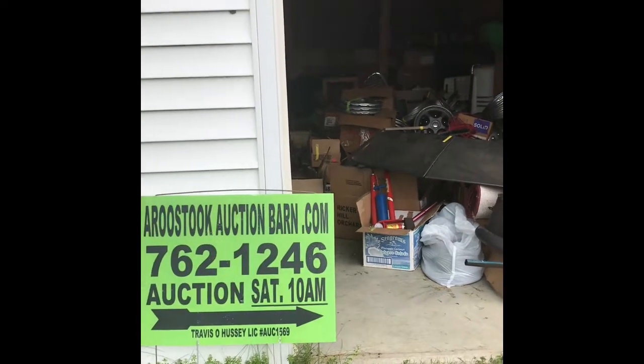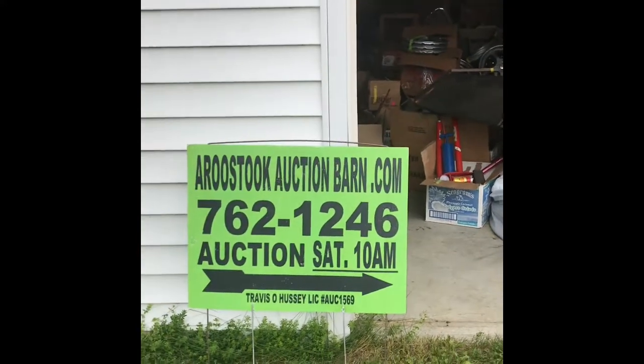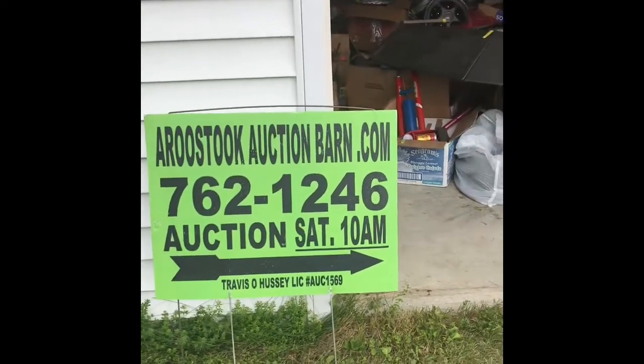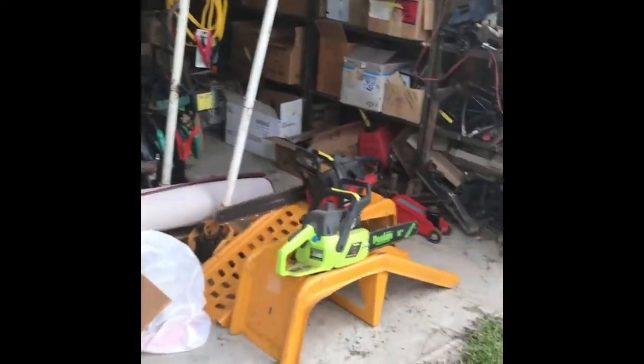This is the Aroostook Auction Barns Preview for the September 8th Estate Auction. That's going to be at 245 West Ridge Road, Mars Hill, Maine. That's auctioneer license number AUC 1569. Here's our preview of the auction.